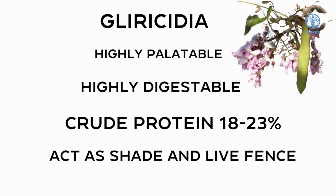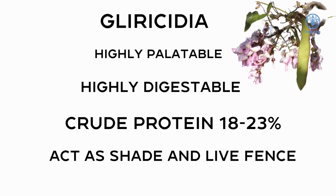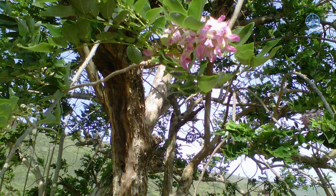Gliricidia, also called quick stick, is a fast-growing tree that reaches up to 20 meters in height. It is useful as a live fence post and shade for animals. Quick stick is a good source of protein and can be propagated by seeds or cuttings. The leaves are palatable and digestible with a protein content of 18 to 23%. The species is known to improve animal production in both meat and milk in large and small ruminants.